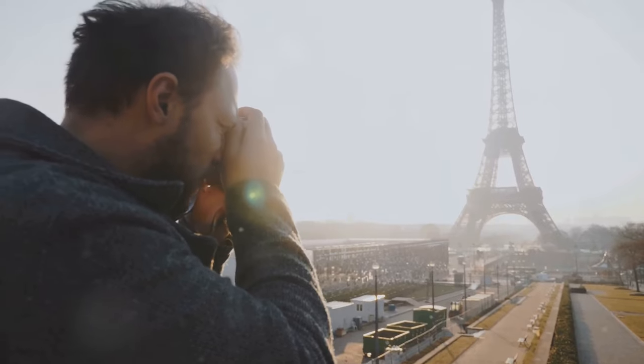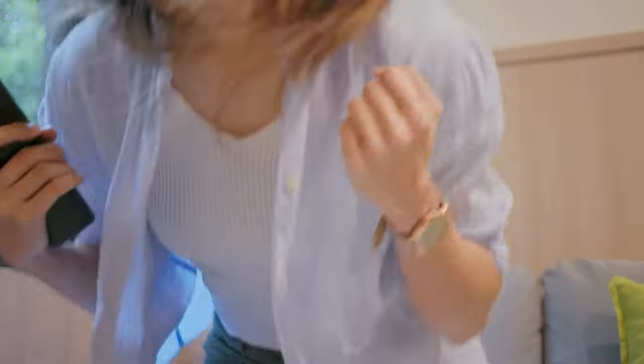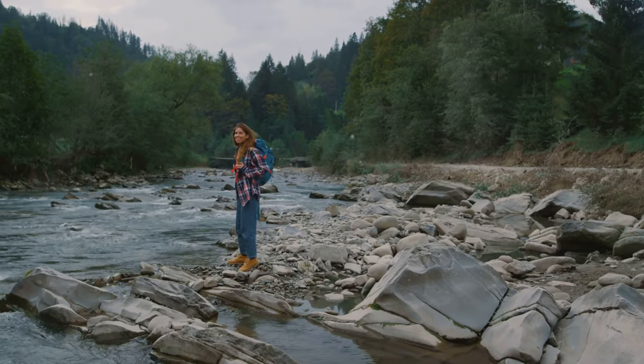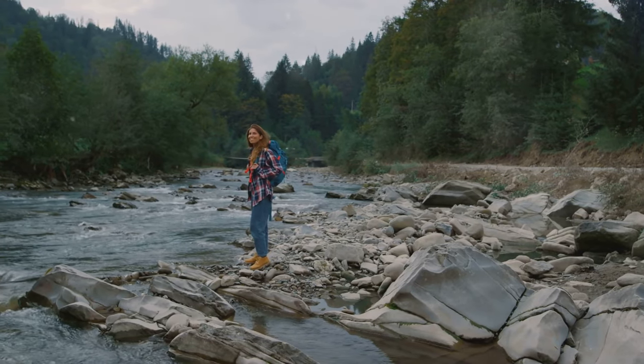Introducing the Travel with Glen Monthly Photo Contest. Yes, you heard that right. Every single month, you have the chance to win a free copy of The Bargain Traveler's Handbook, The Ultimate Guide to Traveling on a Budget. And trust me, this book is a game changer for anyone who loves to hit the road without breaking the bank.